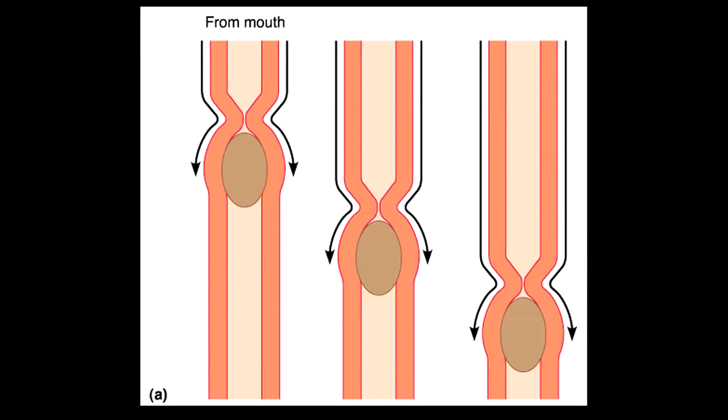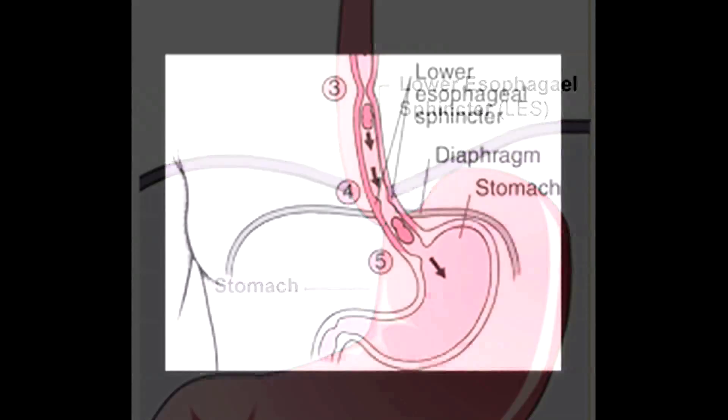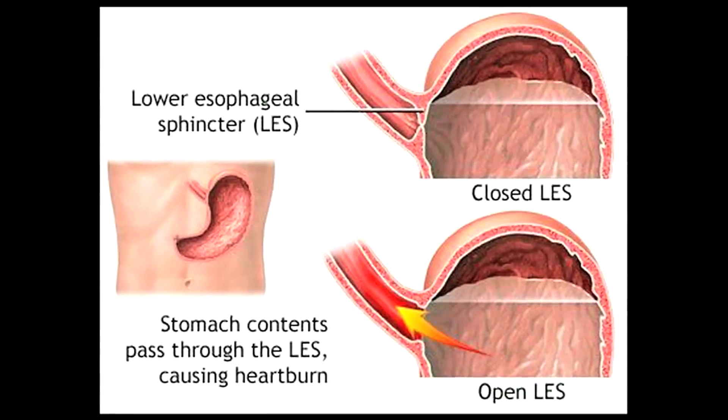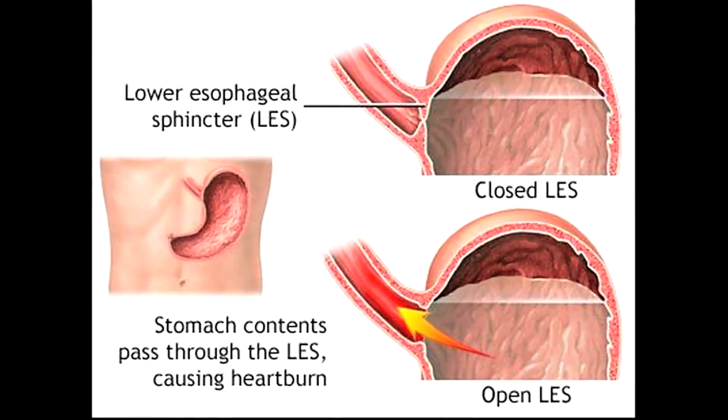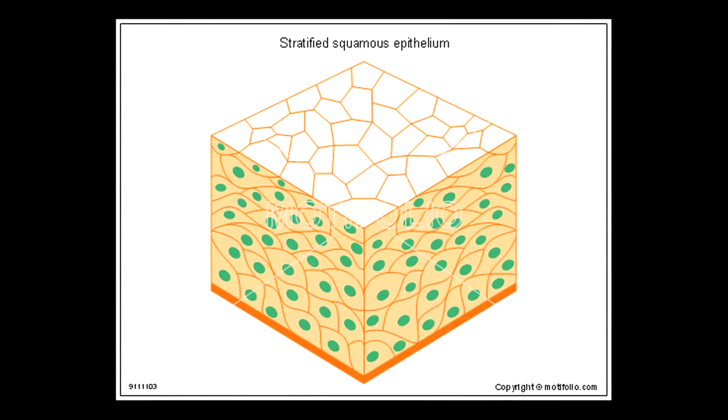It keeps food from going down the windpipe. The lower esophageal sphincter is at the lower end of the esophagus and it meets the stomach. It is not under voluntary control. When it is closed, it prevents acids and stomach contents, such as chyme, from traveling back upwards. The esophagus is lined in stratified squamous epithelium because the esophagus is exposed to rough, abrasive food contents, such as pieces of bone.